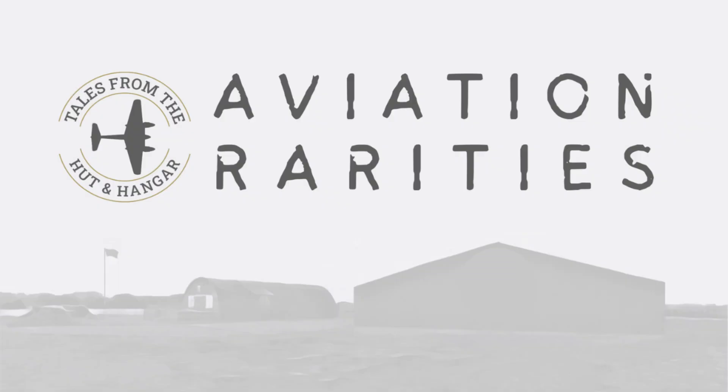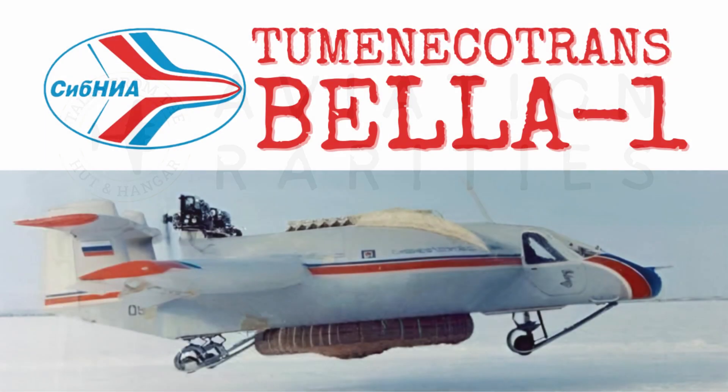Hello and welcome to this tale from the Huttenhanger Aviation Rarities episode about the Tumaneckertrans BELA-1. The BELA-1 was a prototype proof of concept for a much larger planned version called BARS, which translated into airfieldless aircraft with aerostatic unloading.